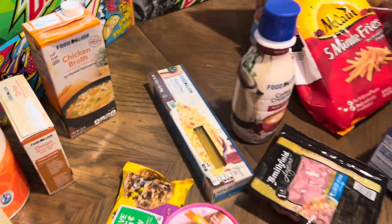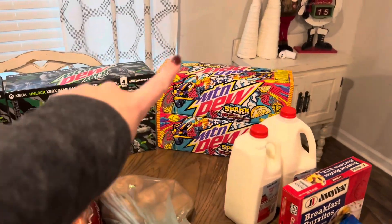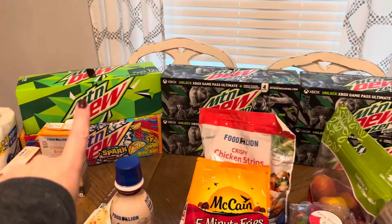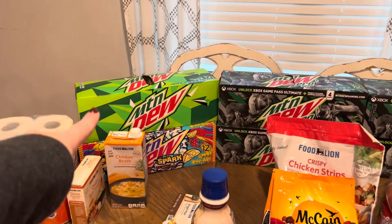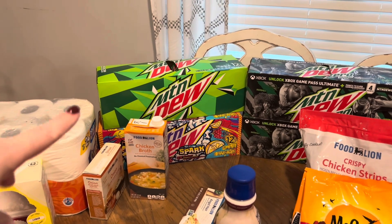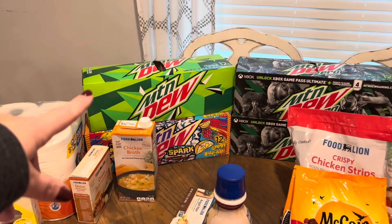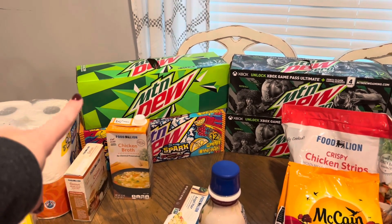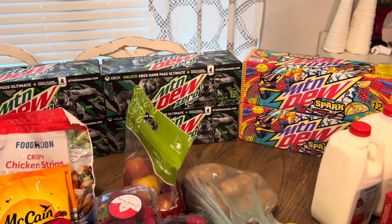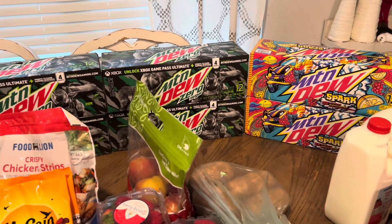Now for the Pepsi deal — I got three Spark, four Mountain Dew Zero Sugars, and one regular Mountain Dew. The regular Mountain Dew was because I accidentally grabbed a Dr Pepper, but my coupon only worked on Mountain Dew or Pepsi, so I had Kylie swap it out. Bryson drinks one Spark a day so he should be set for a long time.